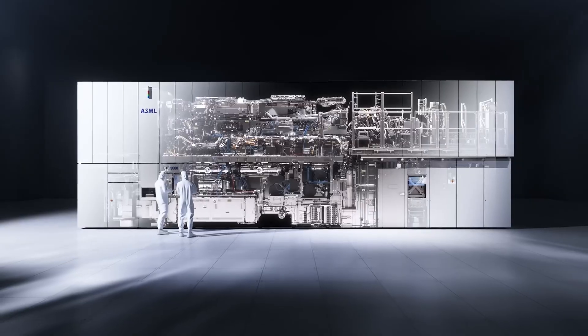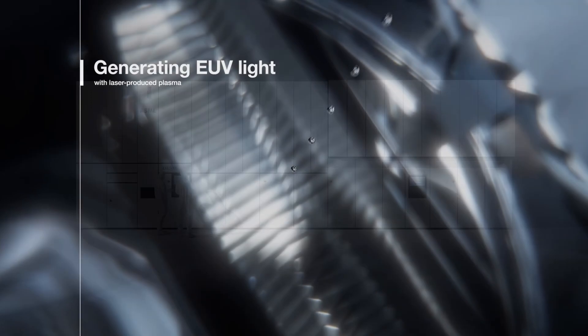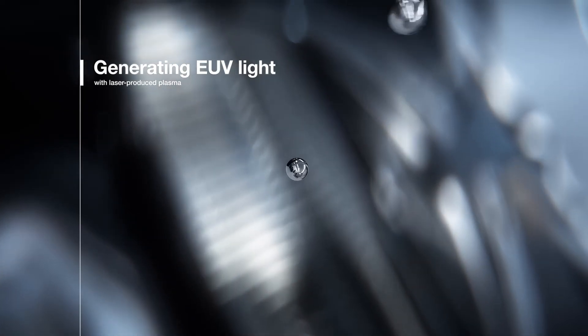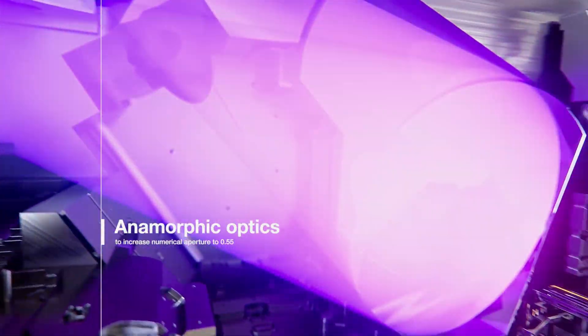The machines are monuments to engineering, measured in microns yet shaping continents. Every innovation inside ASML begins with a question: how small can we go? And then the answer is found in patience, repetition, and relentless refinement.